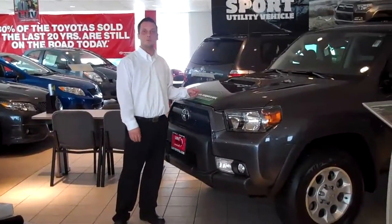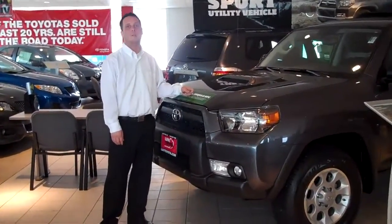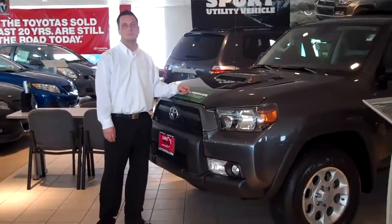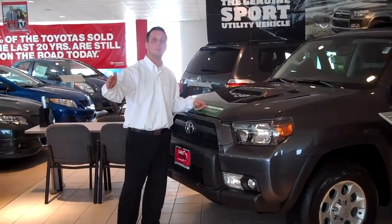Now that I've showed you the all-new, redesigned 4Runner — come down yourself, touch it, feel it, drive it. You mean I can come down today and take this car for a drive? Yes, you can. We have them outside, gassed up, ready to go.